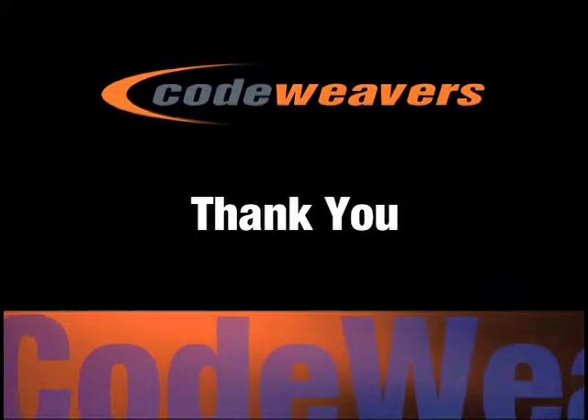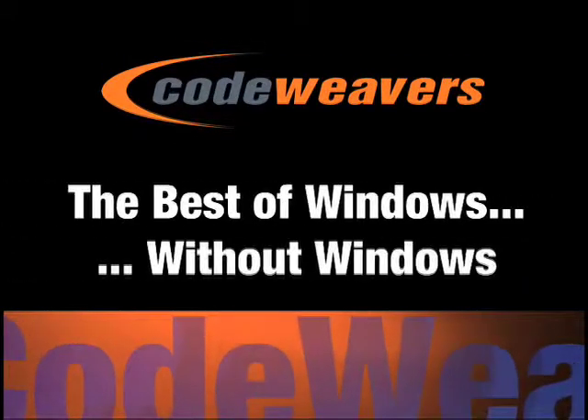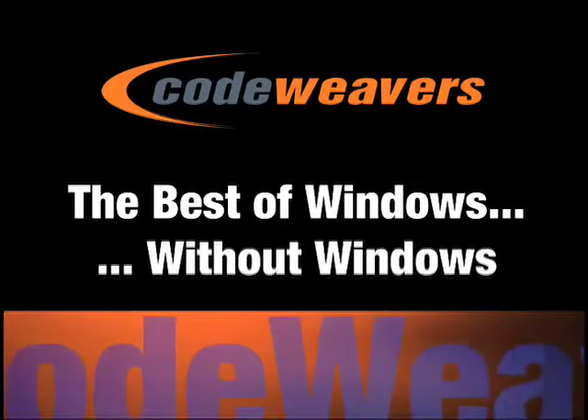Thank you for taking the time to register your CodeWeavers product, and we hope that you'll appreciate the benefits that come from being a registered customer.